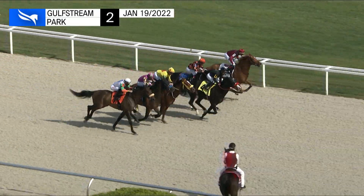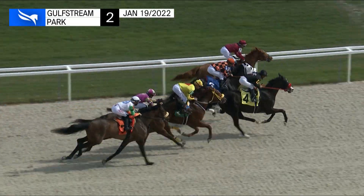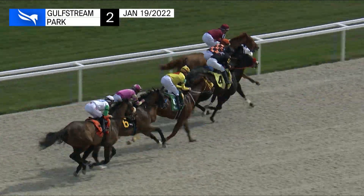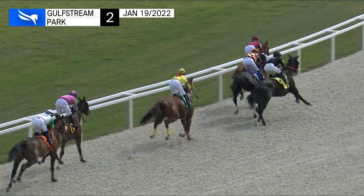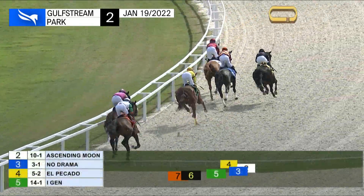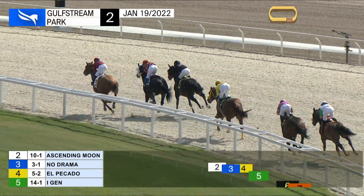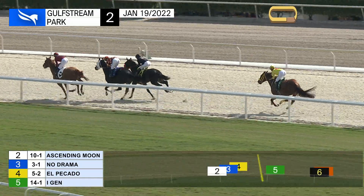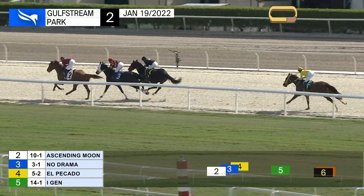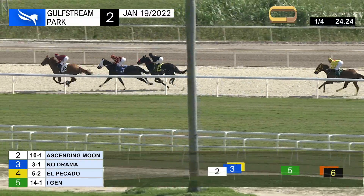They're off. From the center, El Picado gets the first call and fires forward. Moving out the rail, ascending moon in between horses. No drama's not far away. Ai-jen drops over to race in fourth. The two at the back are crown of honor and worn. In the run to the first turn, rail position and the lead for ascending moon. Rafael Hernandez leads no drama by a length. El Picado spun out three deep on the course working fourth, ahead of Ai-jen who's by himself in fourth. Paired off at the back are worn and crown of honor.